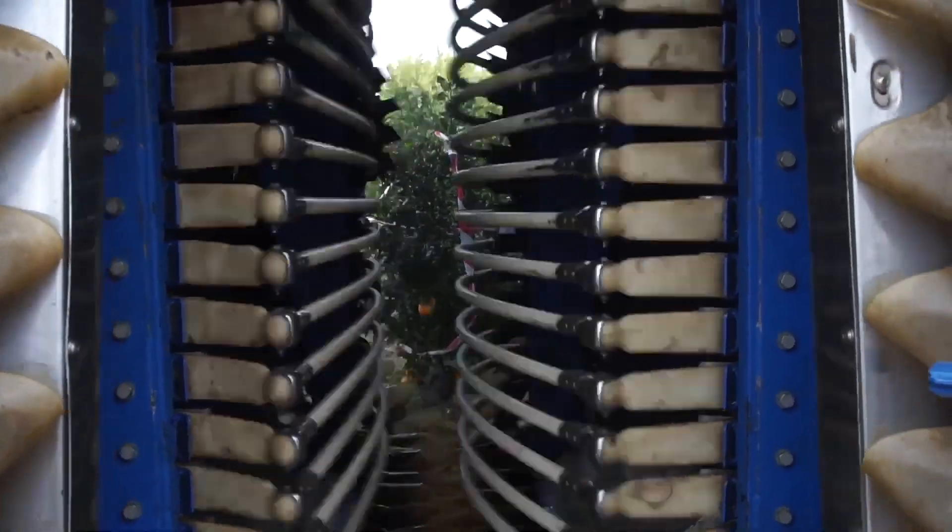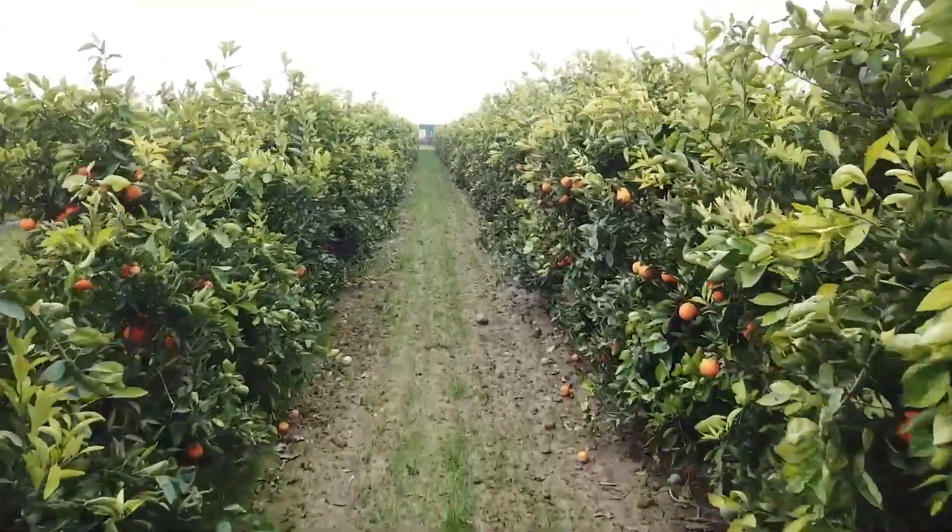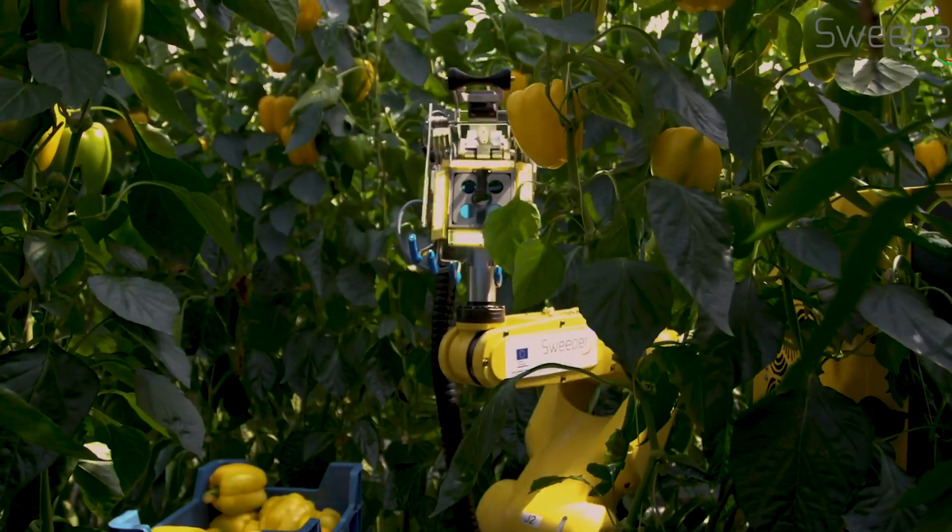There are many more robots used for harvesting and picking a variety of crops, vegetables, and fruits. If you want to see more of these, do let us know in the comment section below and we'll make a video covering this topic.